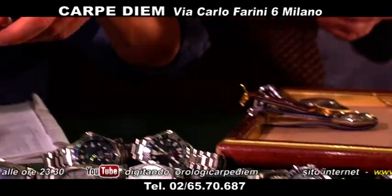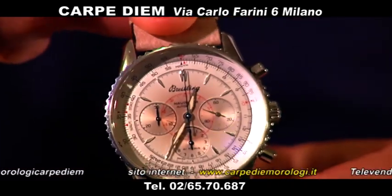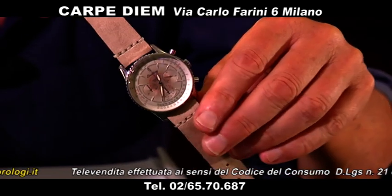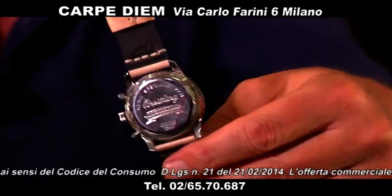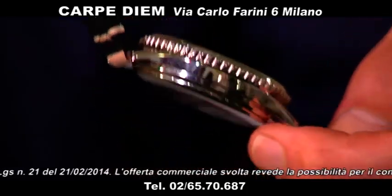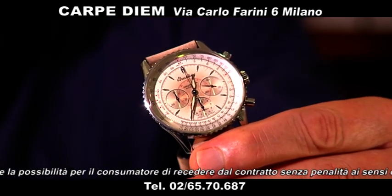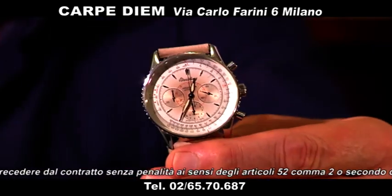Passiamo a Breitling, altra grande casa di orologeria svizzera. Questo è corredato con suo bracciale originale, però mi piaceva questo cinturino beige che si abbina al colore del quadrante sfumato. Si tratta di un Montbrillant con suo bracciale originale. È un cronografo, lo trovo molto bello. Il Montbrillant del Breitling lo proponiamo a 2.700 euro, automatico, molto carino al polso.